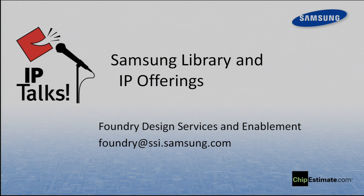I'd like to introduce our presenter. It's M.Y. Park. He's the Senior Director of Foundry Services with Samsung. Thank you so much for joining us today.